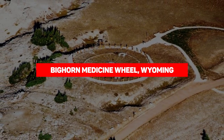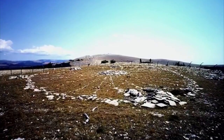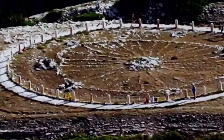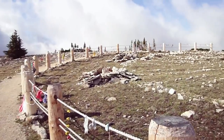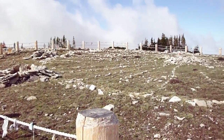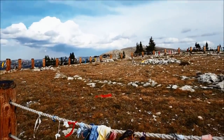Bighorn Medicine Wheel, Wyoming. The medicine wheel in Lavelle, Wyoming is just one of countless other similar stone structures across North America, but its size makes this particular structure stand out. With a diameter of 80 feet, it's by far the largest and probably also the most intriguing. Part of that is because it's not known who actually built it, and why, despite being mentioned countless times in the oral history of the different peoples that inhabit the Bighorn Mountains.